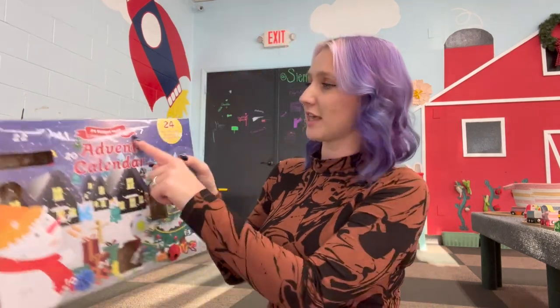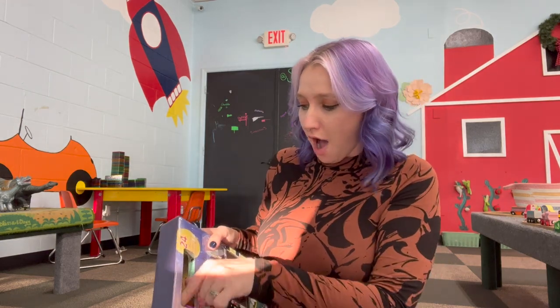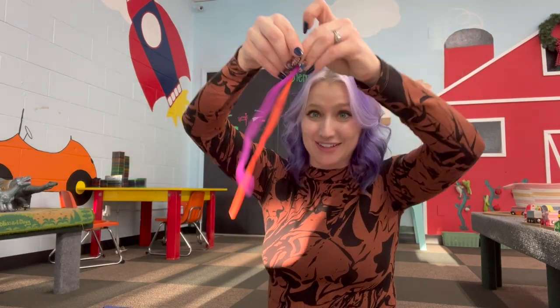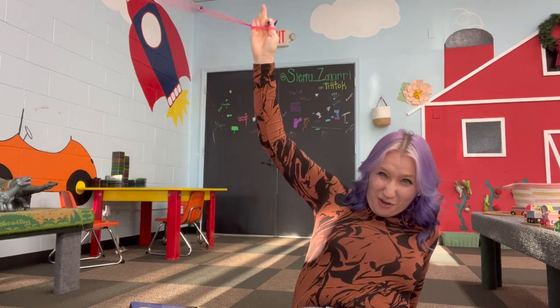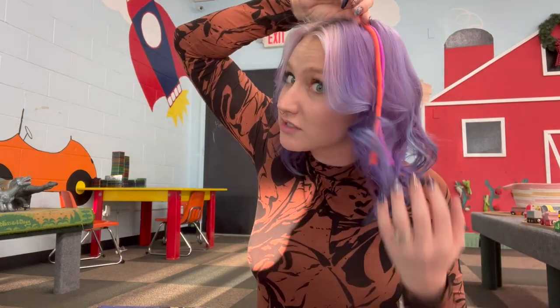Number seven is this long one right here — oh, it's monkey noodles! Not just one monkey noodle — we got two monkey noodles! Oh my gosh, obsessed. I love the colors. I really wish my hair were these colors.